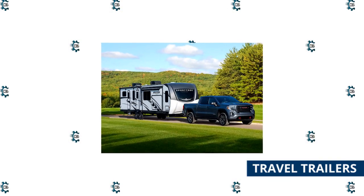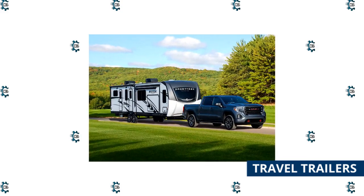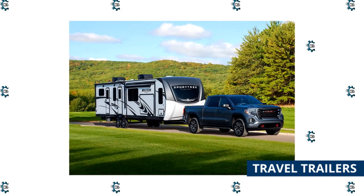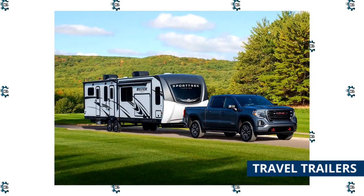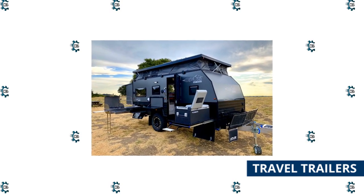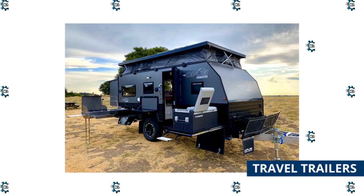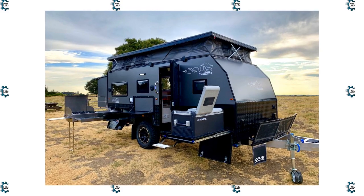Travel trailers are the most popular RVs on the market because they are versatile and come in many different lengths and weights. Travel trailers have hard sides and typically include a kitchen, a sleeping area, a bathroom, and a convertible dinette or living room that functions as a secondary sleeping space. Larger travel trailers may have slide-outs, separate living and sleeping quarters, and amenities like a bunkhouse or outdoor kitchen. The average size ranges between 20 to 40 feet in length. To tow a travel trailer, you must have a tow vehicle with a sufficient tow rating and a compatible hitch.